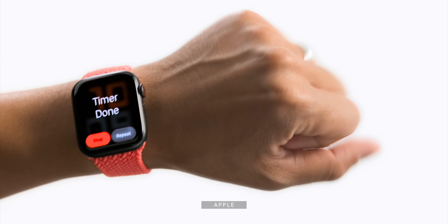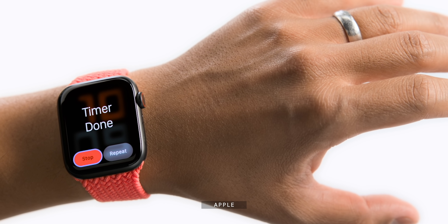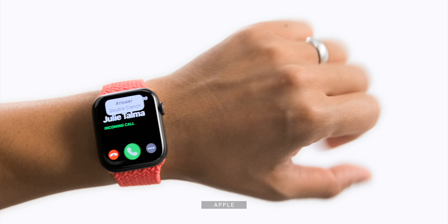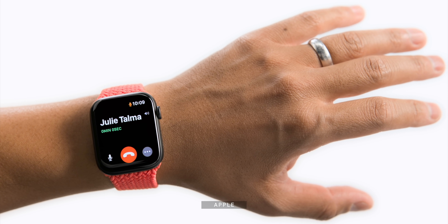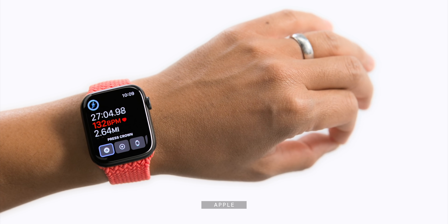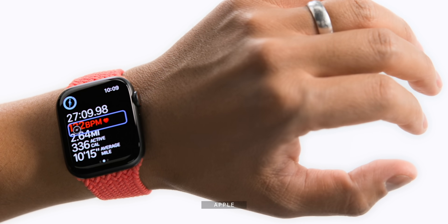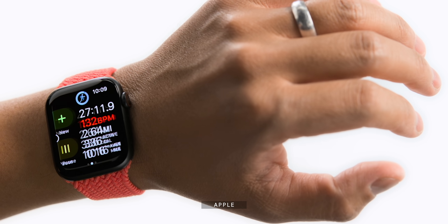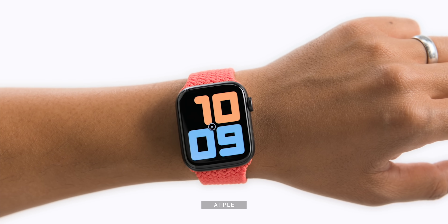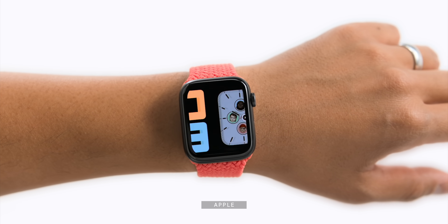Just watch this, and try not to have your mind blown. Your brain just burst because it's AssistiveTouch and it's coming to the Apple Watch. It uses the motion sensors, the gyroscope, the accelerometer in tandem with the optical heart rate sensor, and then applies a ton of on-device machine learning to figure out the subtle muscle and tendon movements in your arm, so that you can control the Apple Watch with a clench or double clench of your fist or a pinch of your fingers or basic rotations.